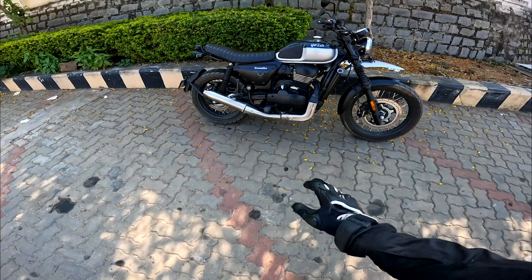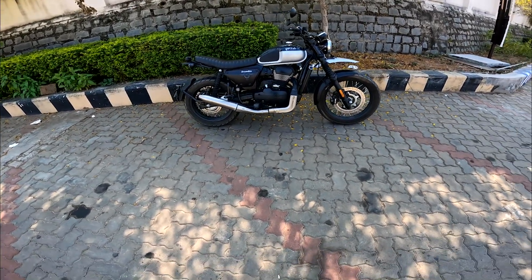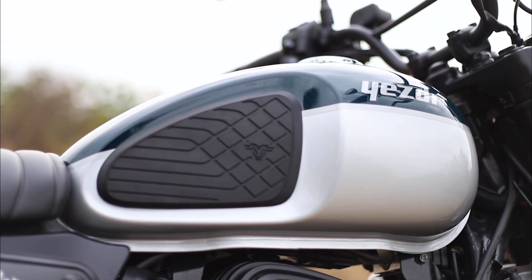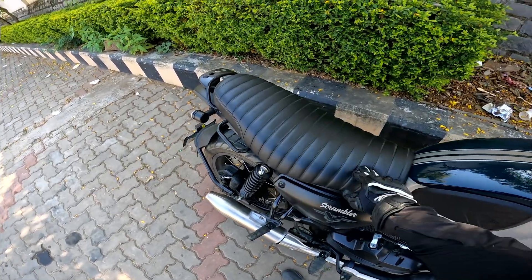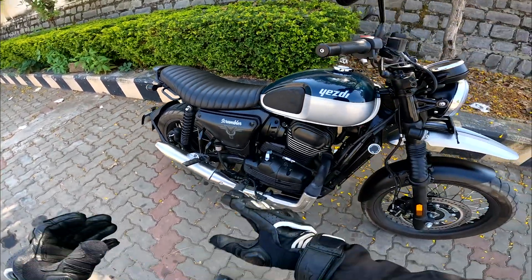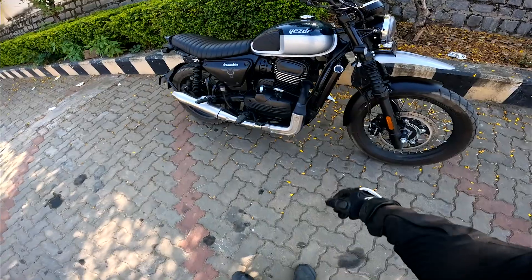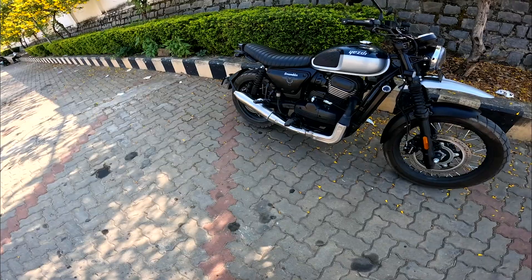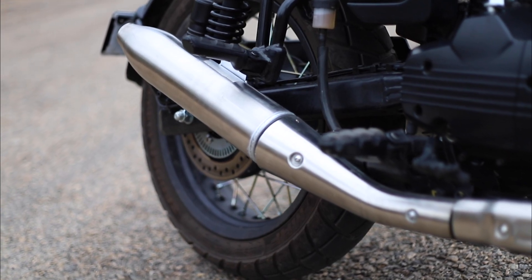The engine design fits perfectly with this motorcycle. The tank finishing is fantastic — it looks brilliant. The seat is my most favorite part: it's extremely comfortable and nice to look at. The single-seat setup is what you need for a scrambler. The exhaust is actually a double-sided exhaust, but it looks a bit short compared to what we're used to seeing on the Royal Enfield 650.